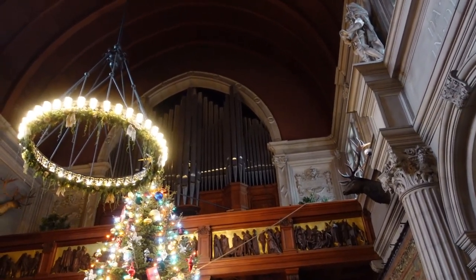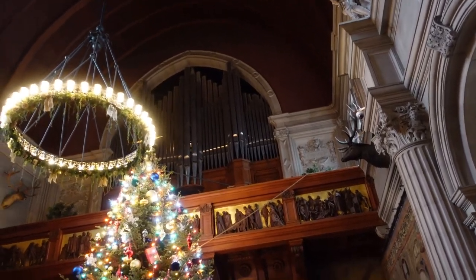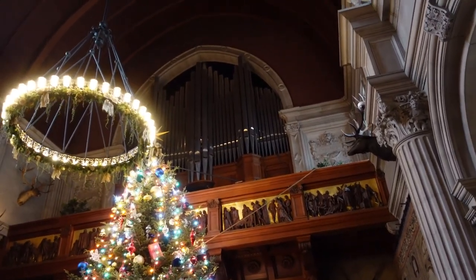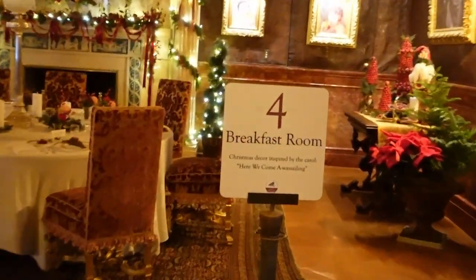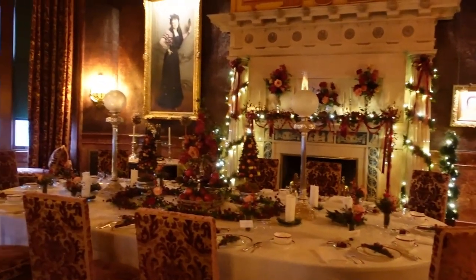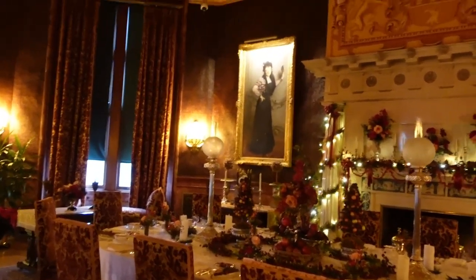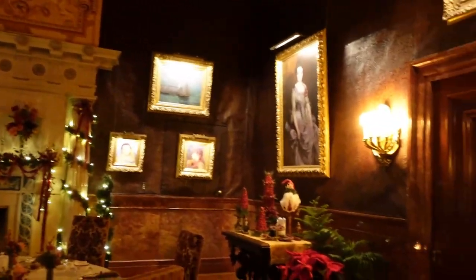On the opposite end of the dining room is a 1916 Skinner pipe organ. And of course, everyone knows you never eat breakfast in the dining hall — you eat it in the breakfast room.